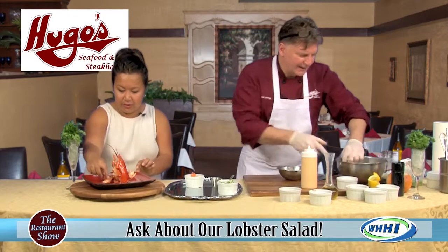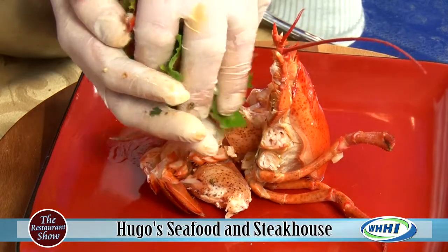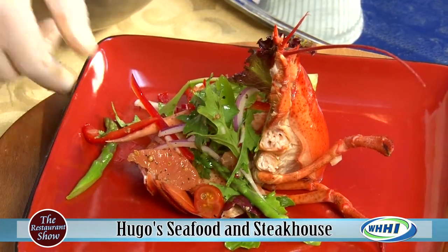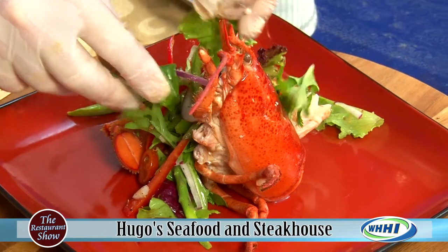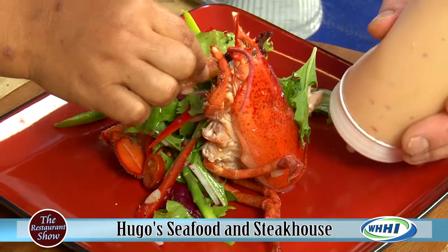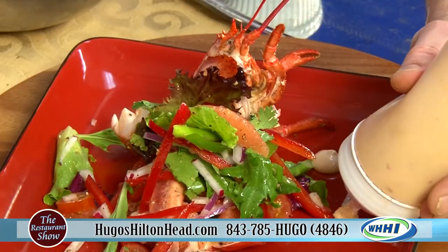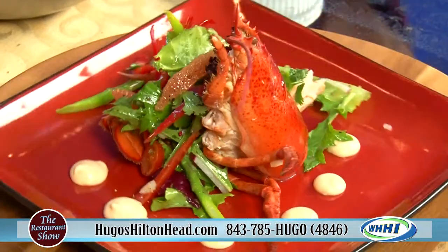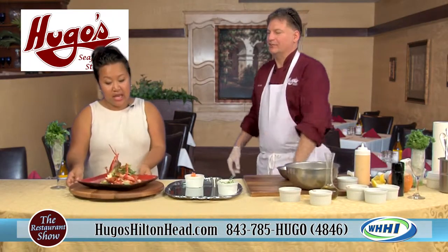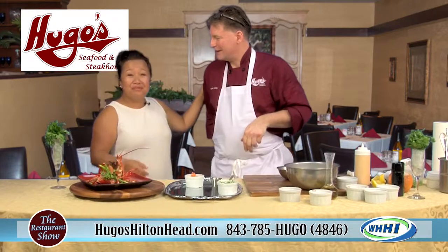We haven't even added the salad yet — look at that. Let's put the salad in here. How happy would you be if you got this on your plate? It's perfect for a luncheon. Finishing with a few little vanity dots of the creamy cognac dressing — gorgeous. Lobster salad! Thank you so much Chef Keith. And June 28th remember he'll be at Michael Anthony's teaching a French cooking class. Always an absolutely gorgeous plate.